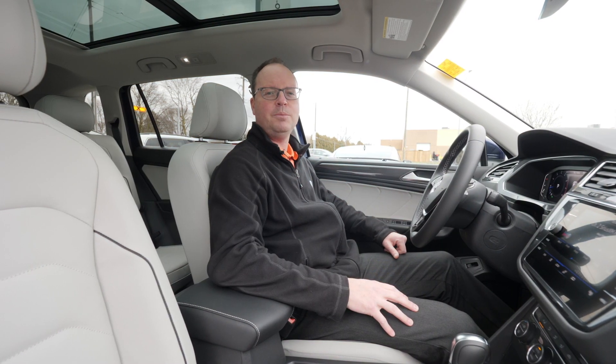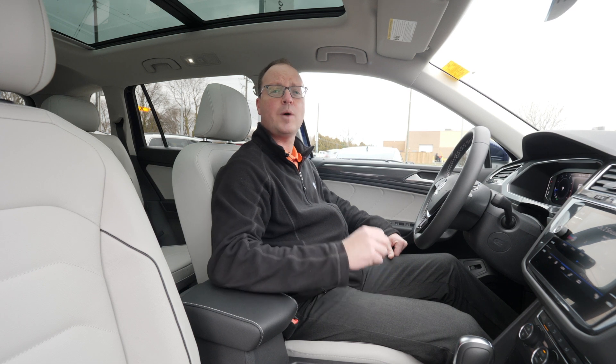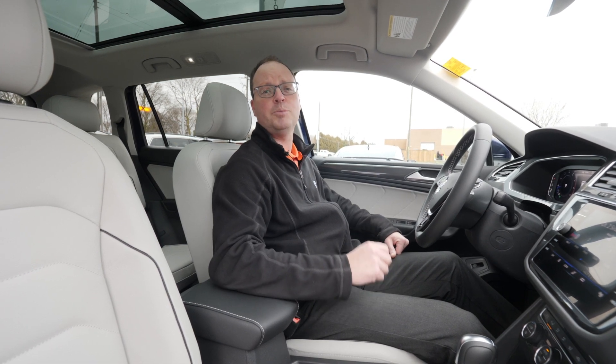Hi, Dave here from Volkswagen Chatham. Today I'm going to show you a brand new 2021 Highline Volkswagen Tiguan in a new color, Atlantic Blue Metallic.